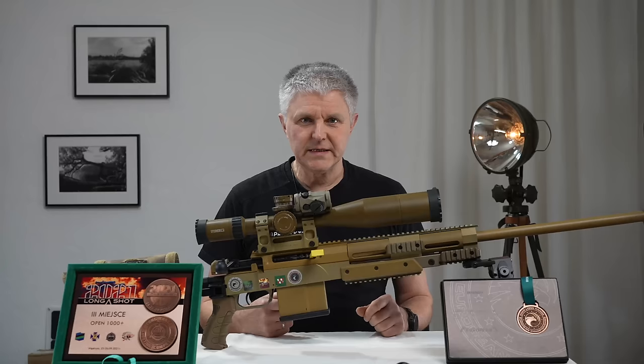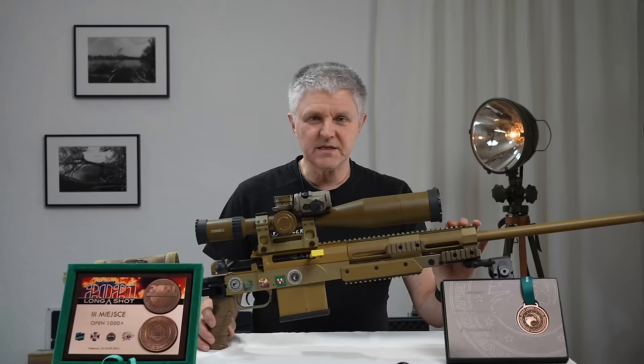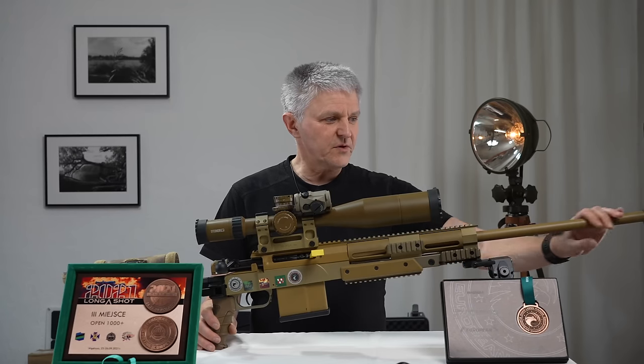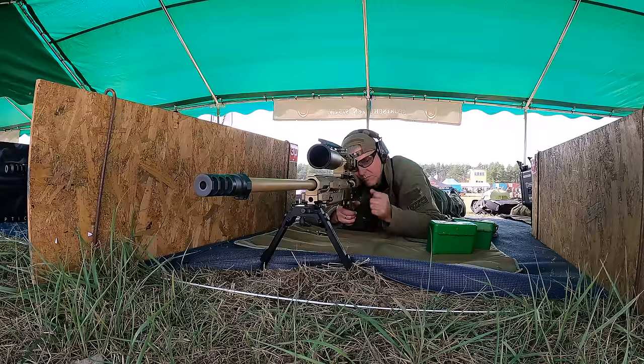Ich habe ja auch die .308 gehabt, aber die habe ich wieder verkauft. Das Ding hier funktioniert für mich hervorragend. Ich habe das Kaliber gewechselt von .308 auf 6.5 Creedmoor. Der Lauf hier vorne ist zwar relativ dünn für meine Verhältnisse, aber ausreichend dimensioniert.